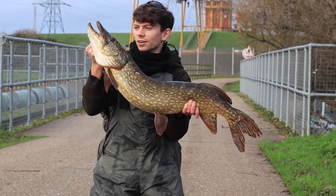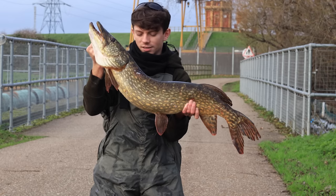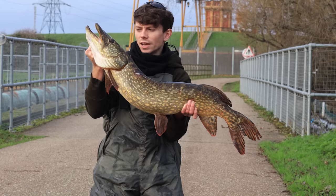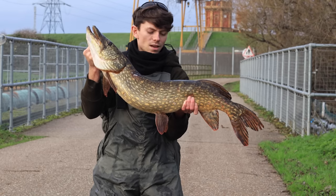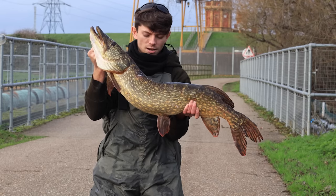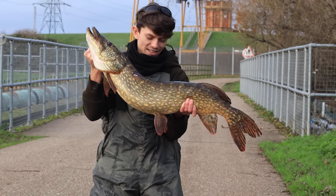I'm just pike stalking on an urban London river — beautiful visual fishing using dead baits. What a lovely day to be out, lovely and warm, and three lovely pike. Let's get them back.